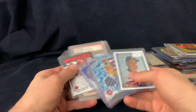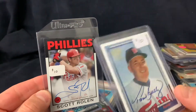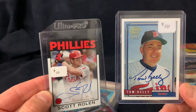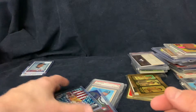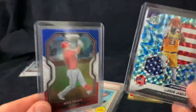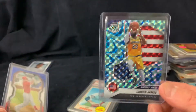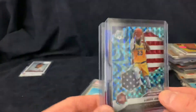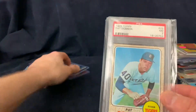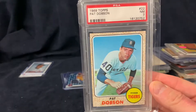First off we've got a couple of certified autographs from Topps - a nice Scott Rolen and a Tom Kelly Fan Favorites card. Those were 15 for the pair, marked at 10. We got a Mike Trout Prism and a LeBron Mosaic card, five for the pair - thought that was a good deal. Then picked up a 1968 Topps Pat Dobson PSA 7, and that was 15.